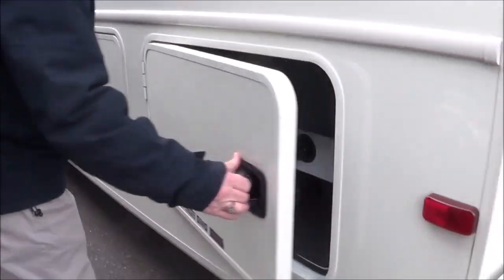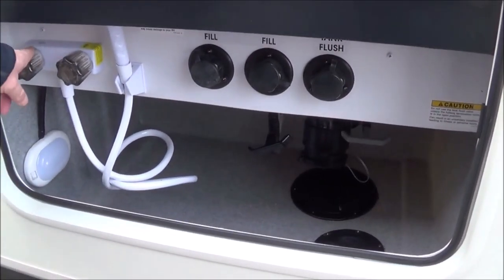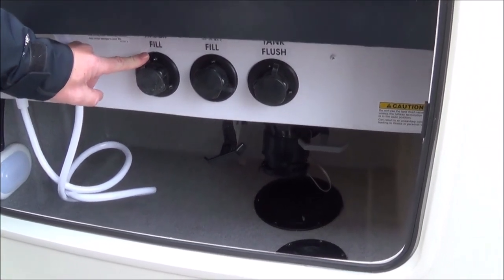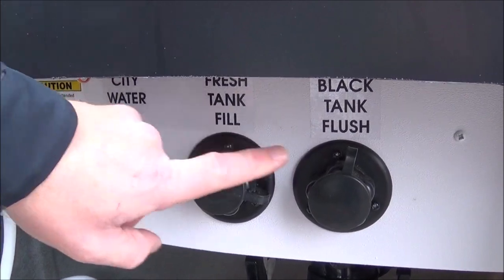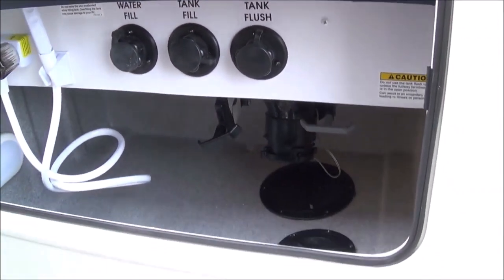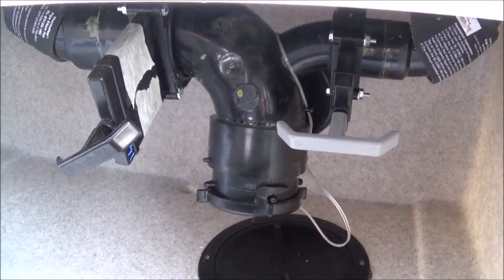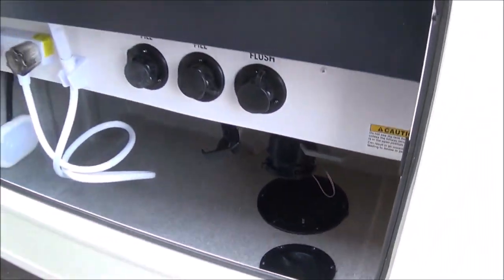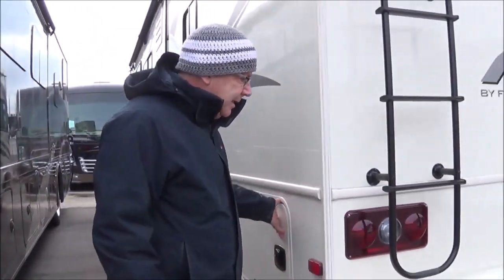Here's where you have your fuel fill. Here's where we have our water systems — we have our outside shower with hot and cold, and it's lighted. Here's where you connect to city water or fill your tank. This is the black water flush: you hook your water hose up to it and it has little sprayers inside the tank to clean it out. Then you have your dump valves — gray is gray, black is black. You've got 52 gallons of gray, 52 gallons of fresh, and 52 gallons of black.